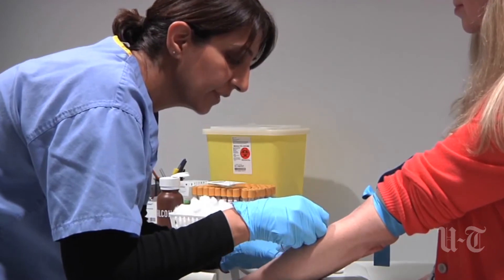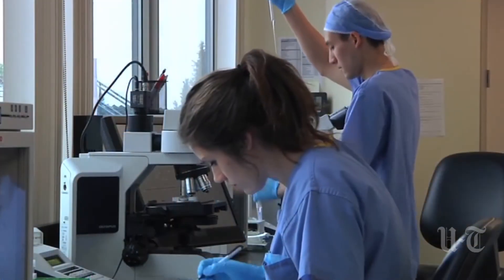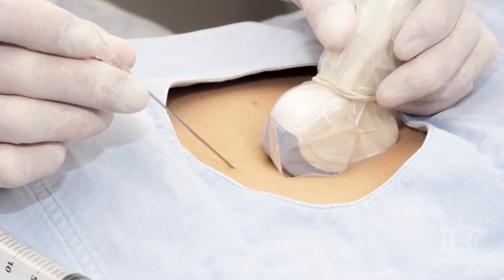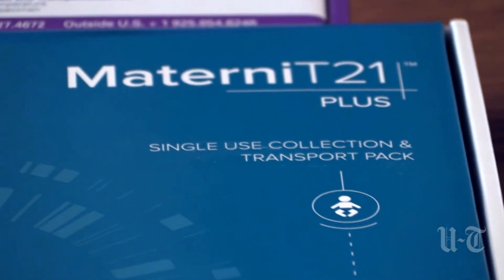Before NIPT, women who were considered high-risk only had the option of an amniocentesis or chorionic villus sampling, or CVS, to know for certain if their baby had chromosomal abnormalities. While definitive, both carry a risk of miscarriage — amniocentesis at about 1 in 500, CVS at about 1 in 100. Since NIPT came out, there has been a 30 to 50 percent drop in these invasive procedures across California.